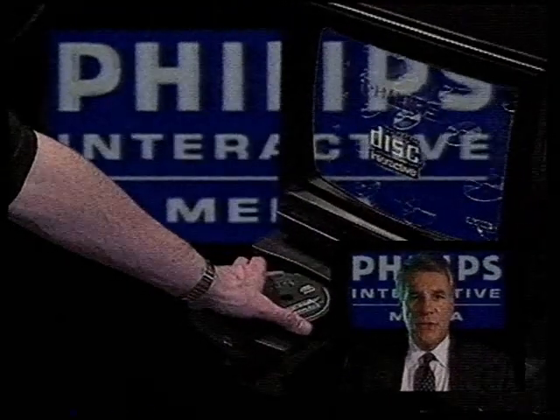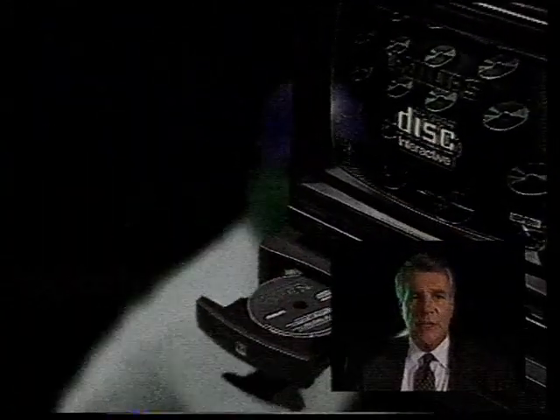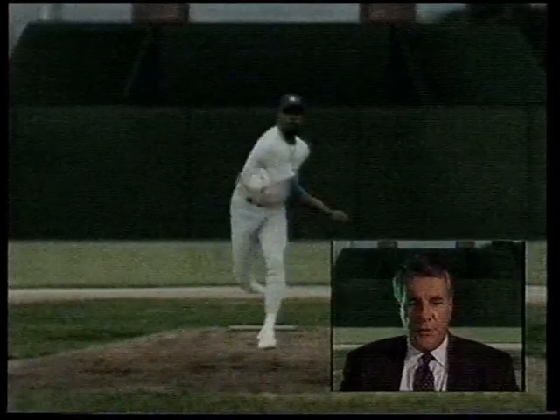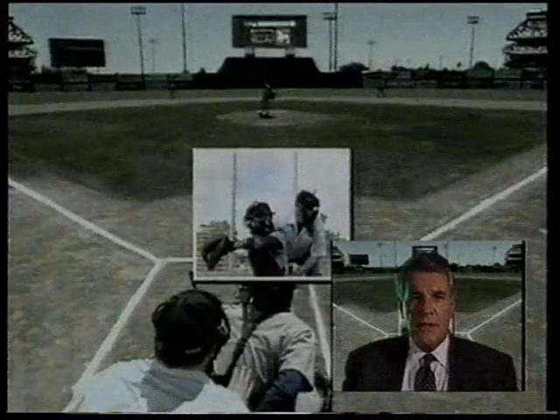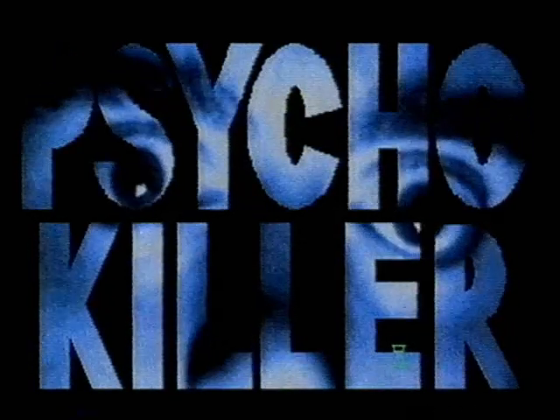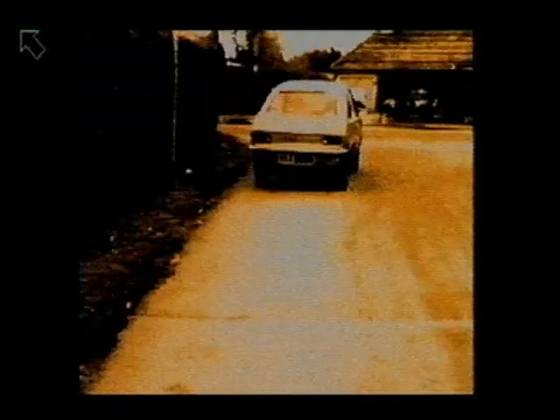Now, Philips has their CDI system, which is CD-interactive, so that you can be involved to a certain degree with the CD-ROM disk. The Commodore version of that is called CDTV. You could theoretically have a movie, for example, in which there would be several different endings, and you could get to play a part in the movie and choose which ending you wanted to go for.